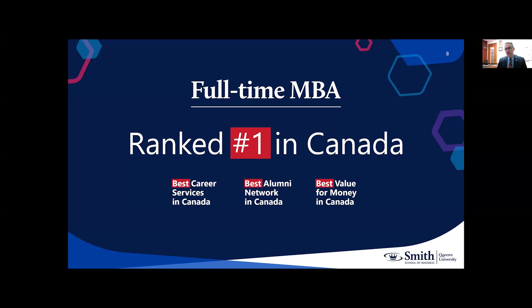We're also the best value for money in Canada. We recognize this is a significant undertaking of time, energy, and money. Being number one for ROI in Canada helps you know you're maximizing those opportunity costs. Yesterday was a great day for the school and the program, and we're very pleased that the Financial Times has honored us in this capacity.